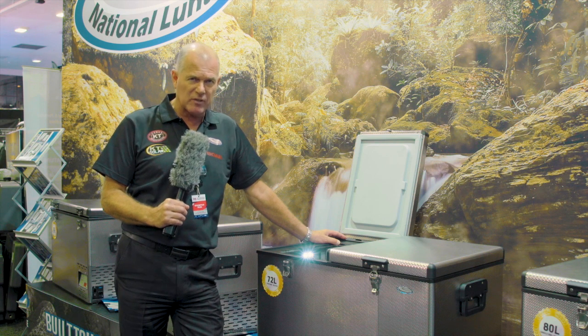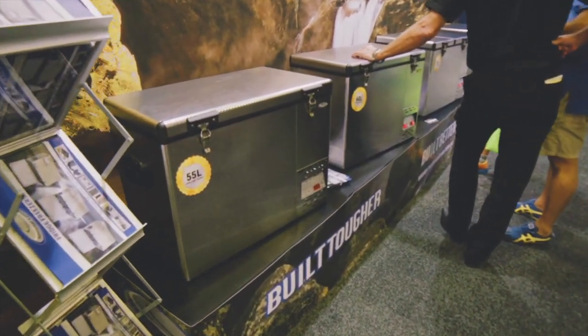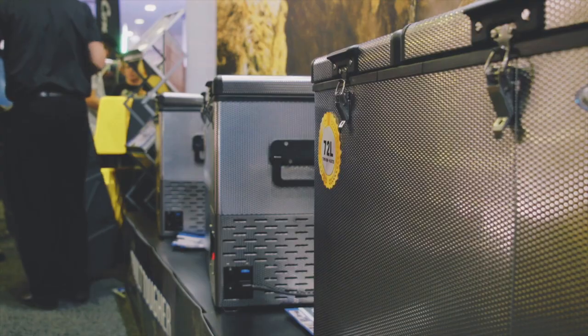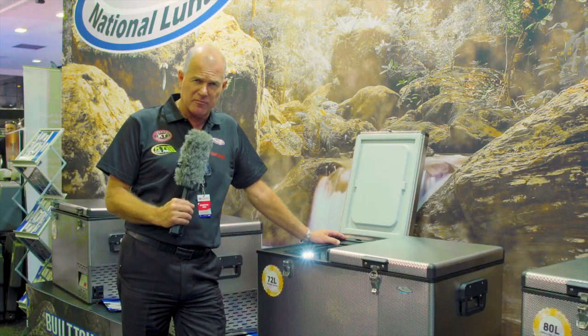Incredible fridge — stainless steel throughout, genuine German Danfoss compressor, 3-year warranty. The full range is 10 models, from 40 litre all the way to the big 125. National Lunar — the best fridge on the market, probably the last fridge you'll ever buy.